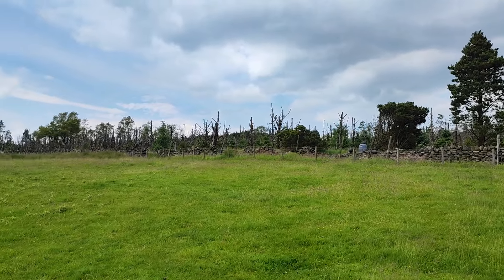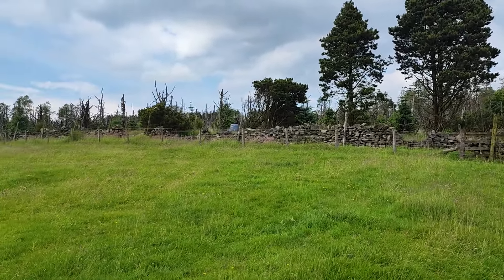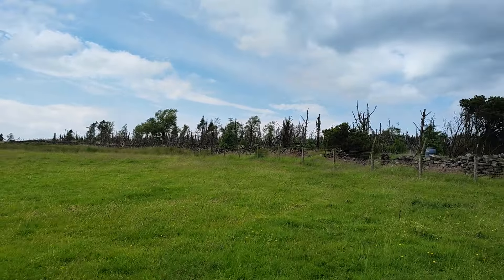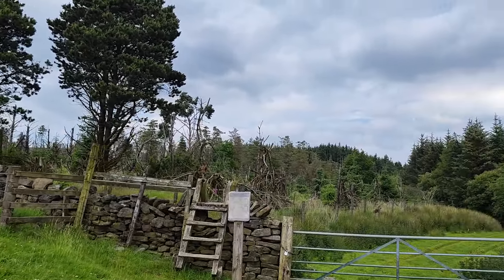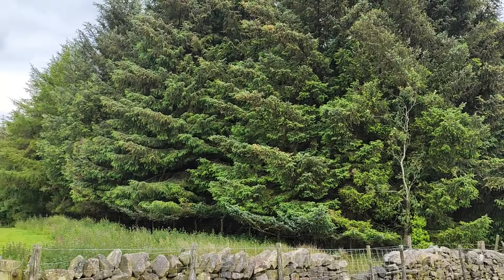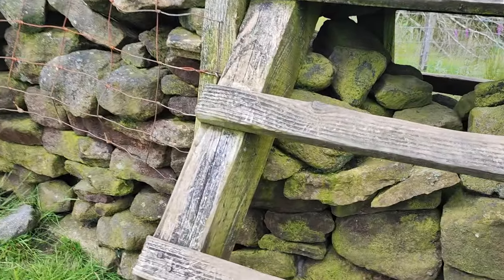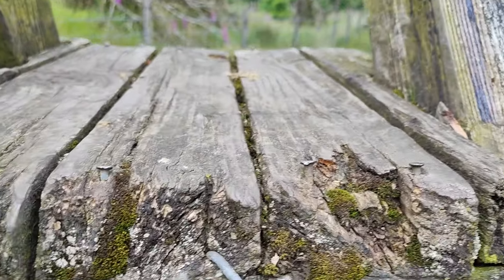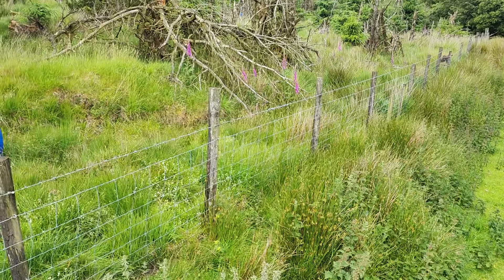We're coming to a stile that we've got to get over in a sec. What you can see here — a few years back in this area, there was a fire and it destroyed most of the trees. As you can see, they're just barely standing around this area now. We've got a few that have started growing again. So we come to this stile here that we've got to get over — there's a lot of these stiles around this area, right over the wall. There's not many gates, there's mostly stiles.